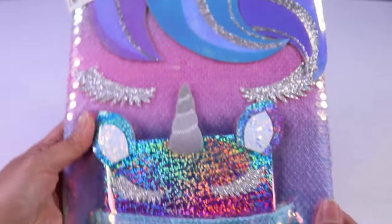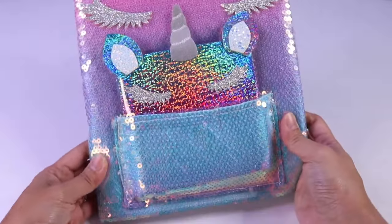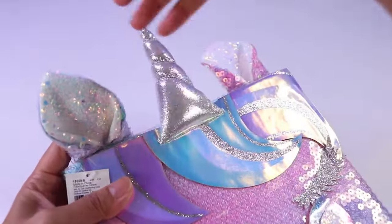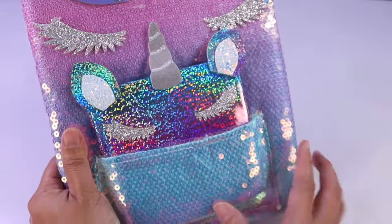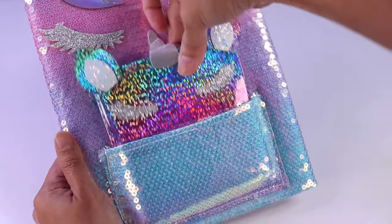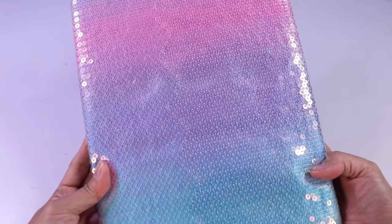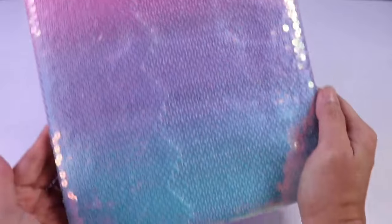Here is our first item. It's our beaded super shimmery unicorn stationery. We have our ears here, we have our unicorn horn, the hair that has different colors. Look at those lashes. And then the back is a beautiful color of purple, pink, and a little bit of blue.